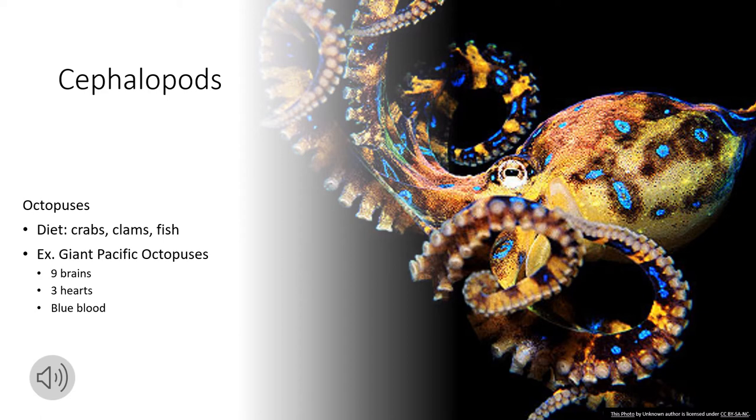Octopuses have a diet of crabs, clams, and fish. A fun fact is they have nine brains, three hearts, and blue blood. Octopuses can blend in with their surroundings, change in color, and even the texture of their skin to match rock or coral. They do this by controlling the size of projections on their skin called papillae.